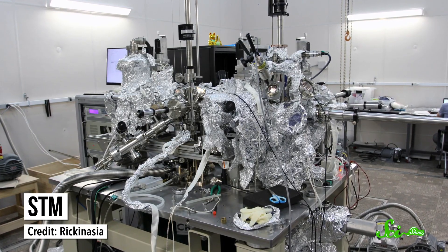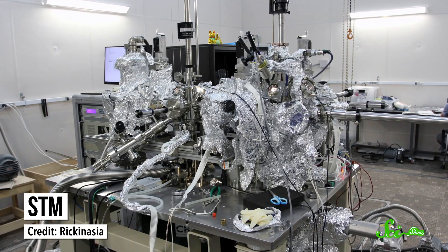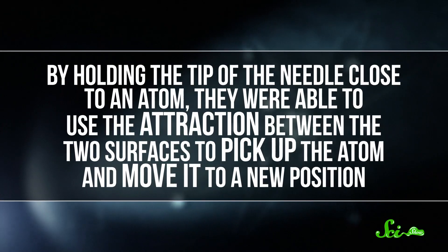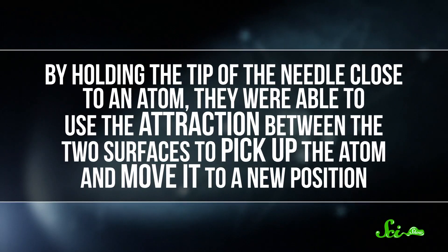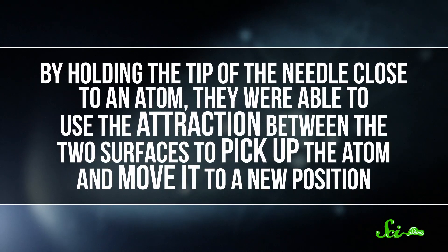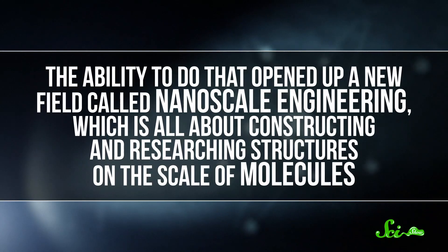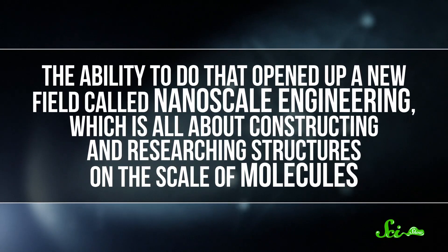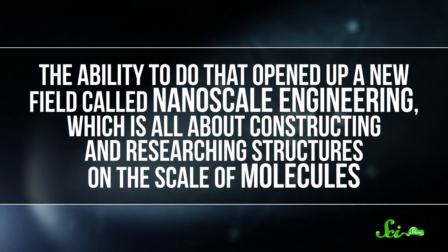These machines have been used to image materials like silicon, nickel, and even oxygen and carbon—materials that are important for things like life as well as electronics. And just a few years after the STM was invented, IBM began using it not only to look at atoms but to manipulate them. By holding the tip of the needle close to an atom, they were able to use the attraction between the two surfaces to pick up the atom and move it to a new position. The ability to do that opened up a new field called nanoscale engineering, which is all about constructing and researching structures on the scale of molecules.